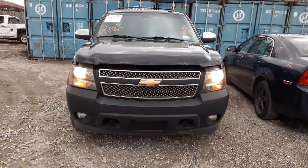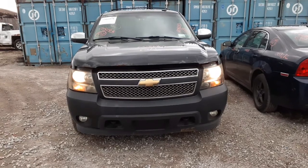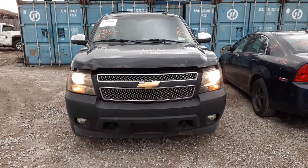Okay, newest addition to the inventories — the 2007 Chevy Tahoe LTZ. Stock number is 8283, 5.3 automatic.